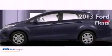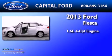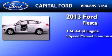This is a brand new 2013 Ford Fiesta. It has a 1.6 liter 4-cylinder engine and a 5-speed manual transmission.